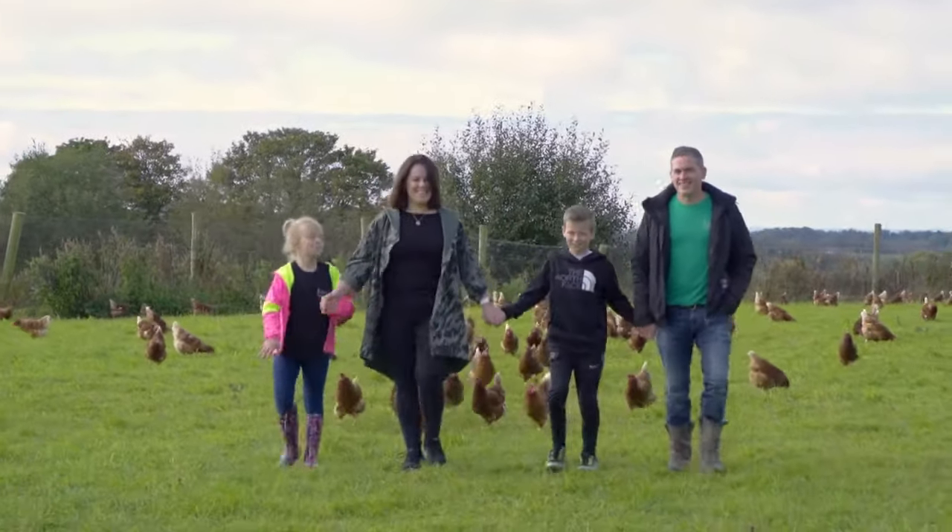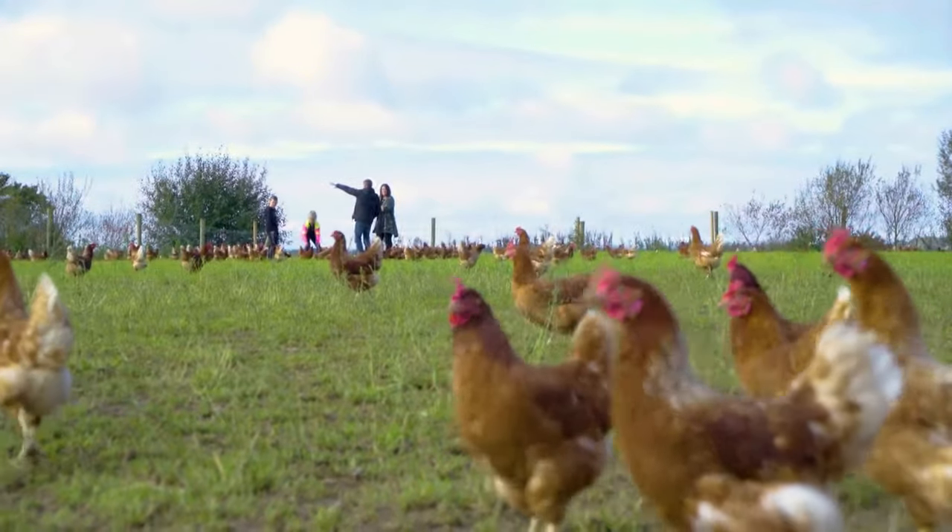Welcome to Butler's Organic Farm. It all started in 2006 with 250 birds in our backyard. We now have 4,000 happy hens here on organic sustainable land.